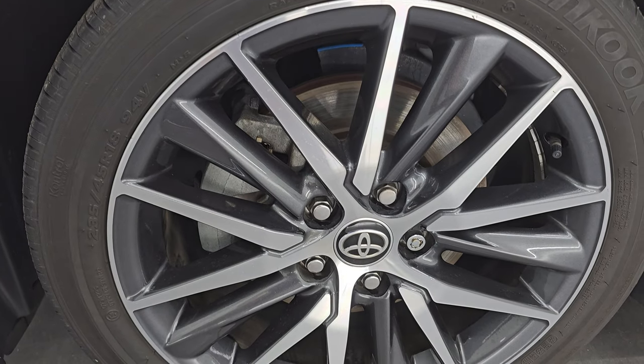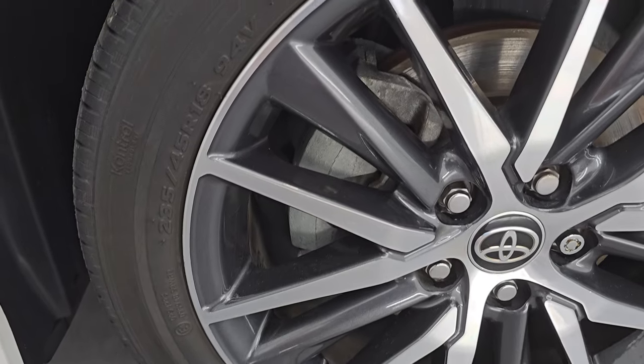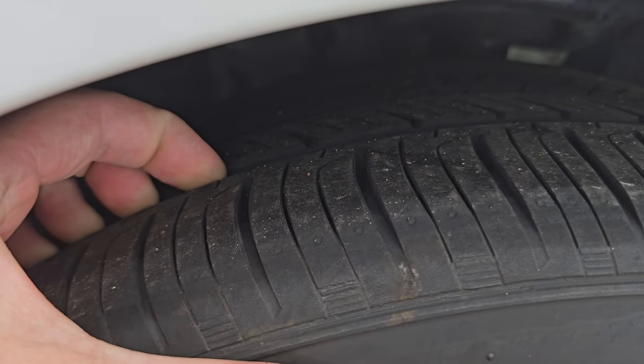This one comes with 18-inch painted and polished aluminum wheels and it has Hankook Kinergy GT tires — these are 235/45 R18s. I would say they have right around half the tread left on them.